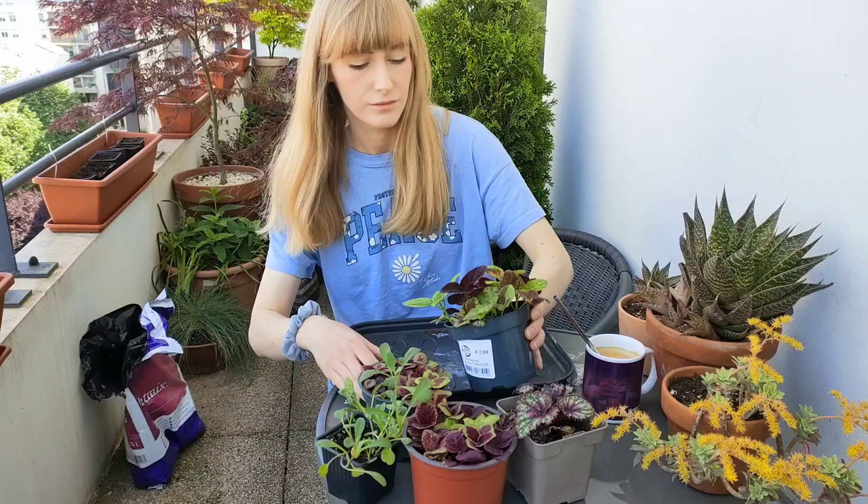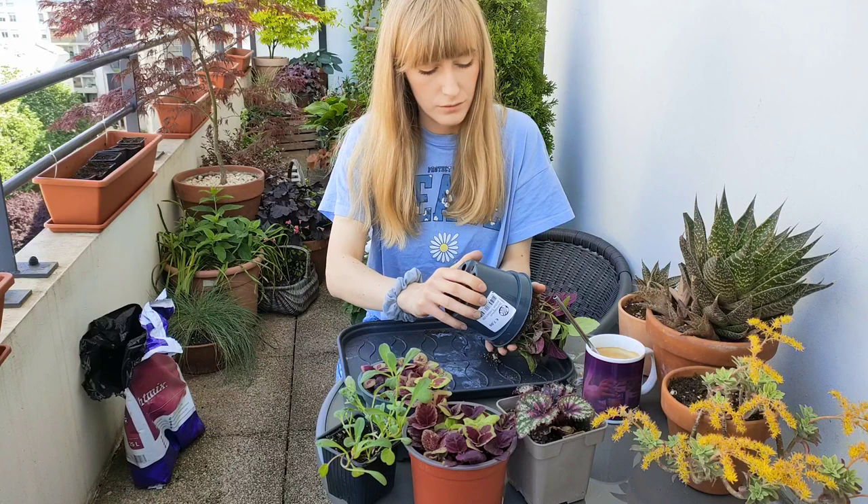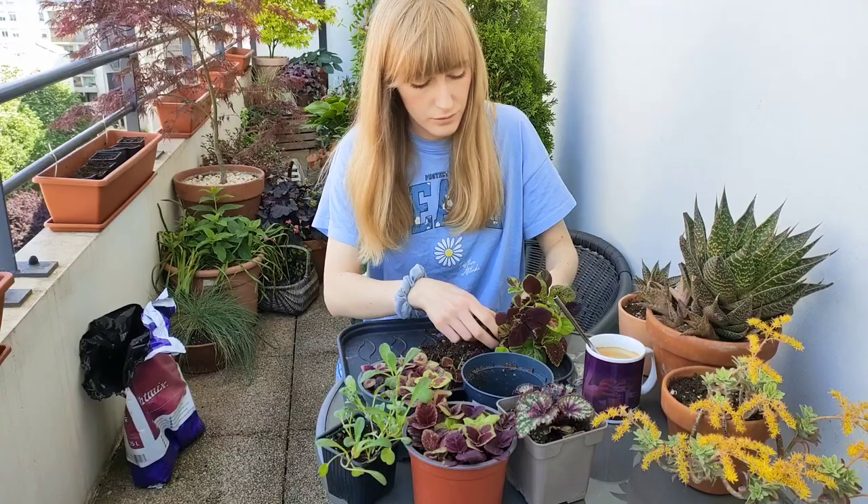Hello, welcome back to 17 square meters garden. I had a few tasks to do on the balcony this week, so I thought I will just share them with you in this sort of garden vlog. I hope that you will enjoy it and maybe even find some useful information.